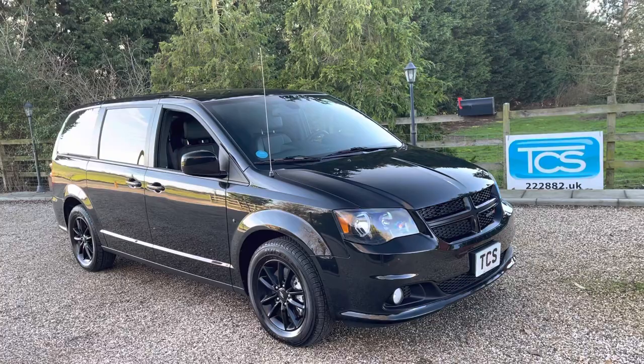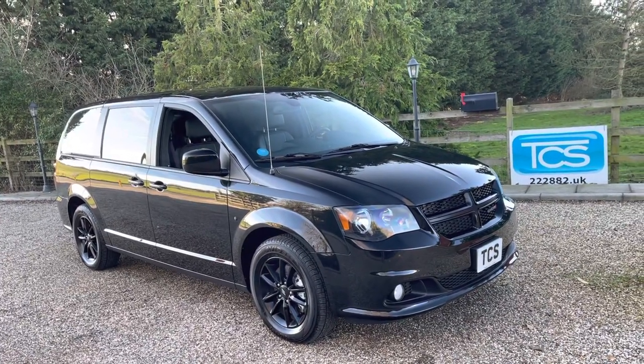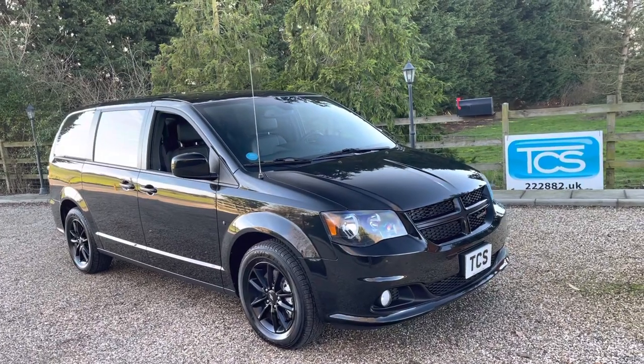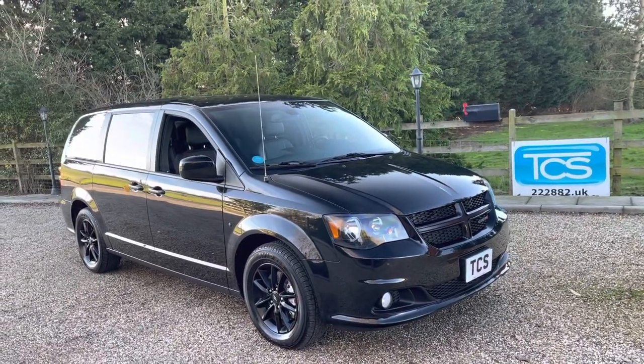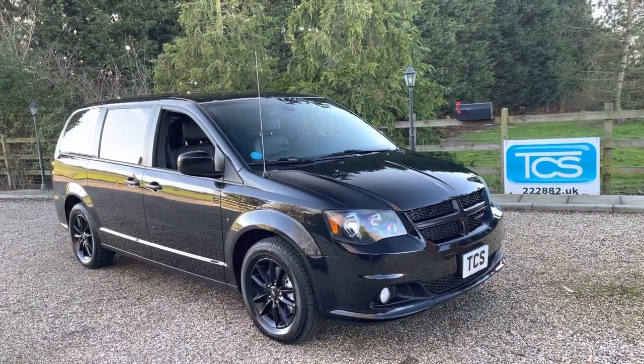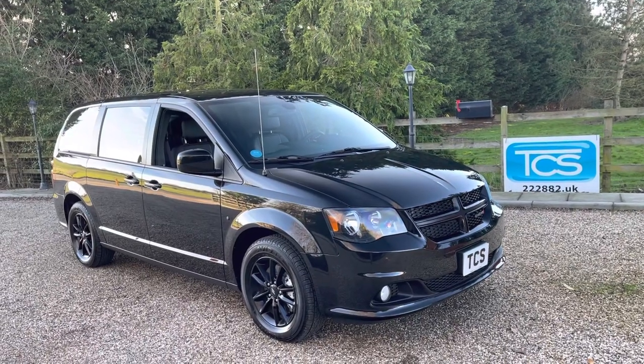In Europe we'd know this as the Chrysler Grand Voyager — it's the long wheelbase limo version. With all seven seats up you've also got a boot, so it'd be an ideal vehicle to use as a limo, airport run vehicle, posh hotel shuttle, or contract hire.